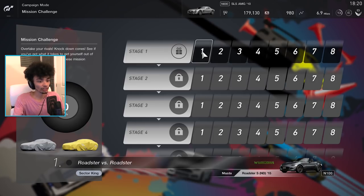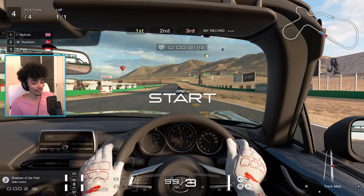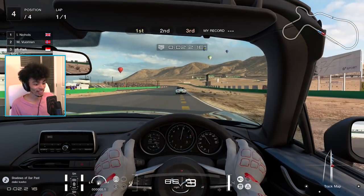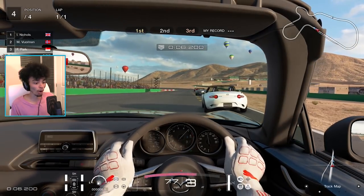Let's jump into the mission challenge. This is something I've been waiting to try - ready to try with you guys, because I've just been doing normal arcade races. I don't want to ruin it. The idea of this one is Roadster vs Roadster. We did this one on the demo, didn't we? It's pretty much just a challenge of overtaking as many other cars as you possibly can.